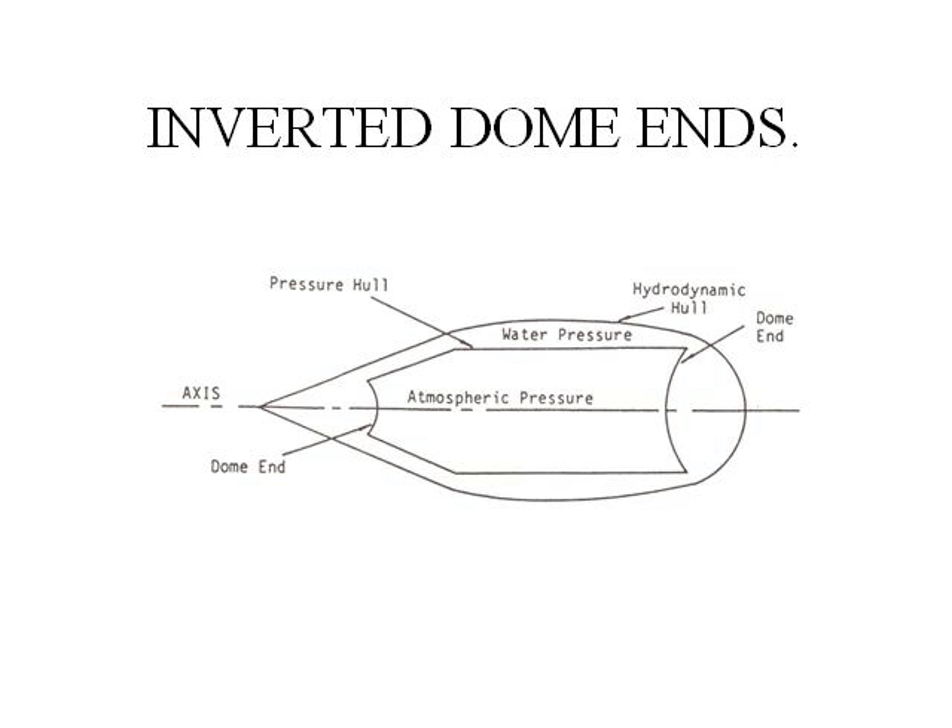This is another idea. The problem with dome ends is that they are difficult to build precisely because they are huge. I suggested we use inverted dome ends. You have two hulls: the casing on the outside with water pressure on both sides, and the pressure hull on the inside with water pressure on the outside and atmospheric pressure on the inside. The dome is concave to the effects of pressure, so it will be in tension. Because it is in tension, it cannot buckle.